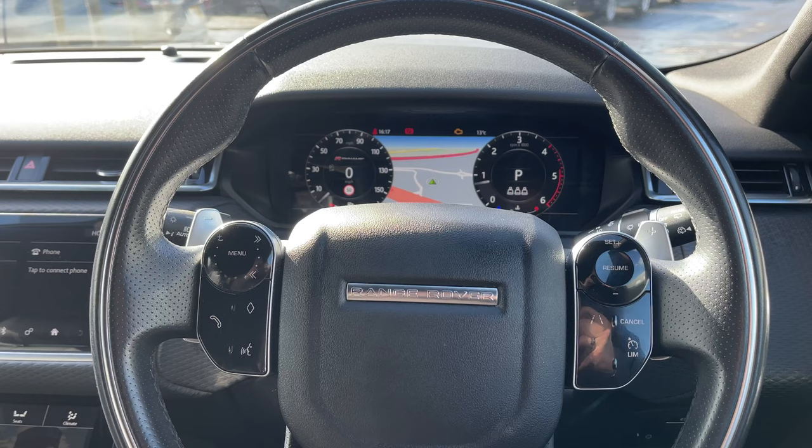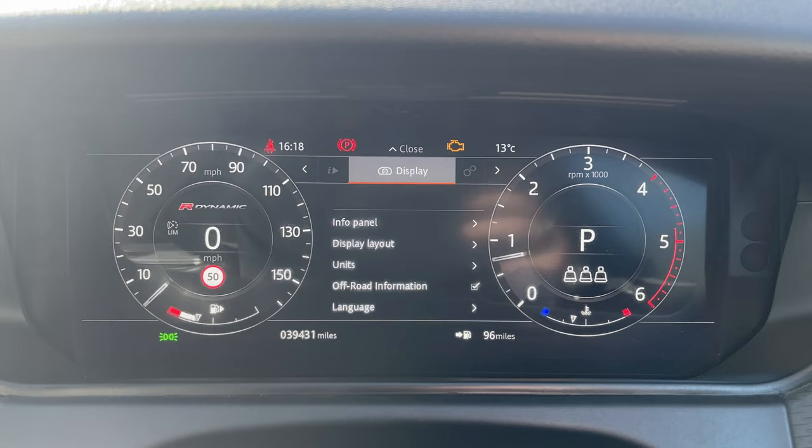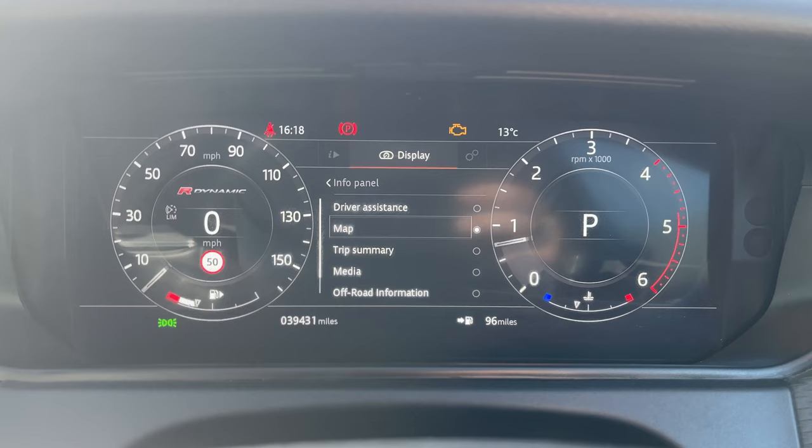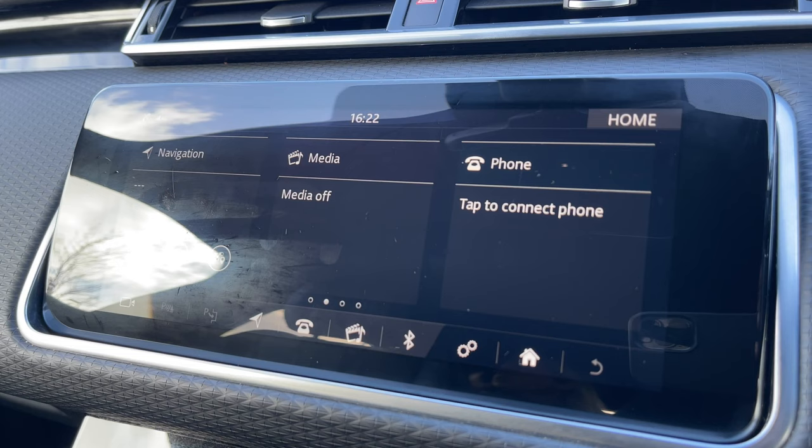This Range Rover Velar has done 39,431 miles, however this is subject to change due to test drives. We also have multiple driver displays to choose from, including driver assistance, map, trip summary, media, off-road information, and the ability to turn it off for anyone who might find this distracting.